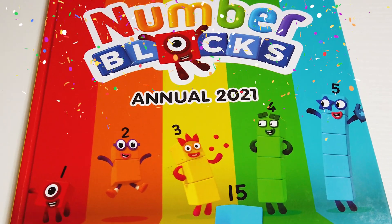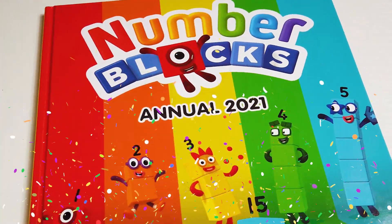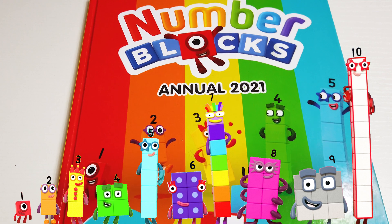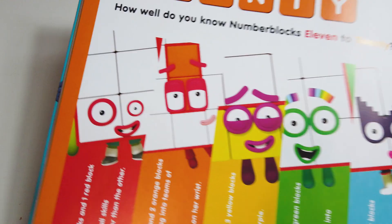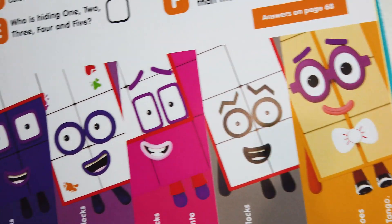Hey guys, today we are going to do an activity from the Numberblocks Annual 2021. All you Numberblocks fans, don't go away — sit back and watch this video! How well do we know Numberblocks 11 to 20?